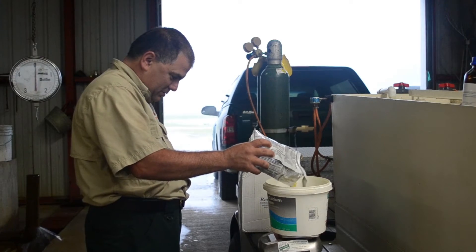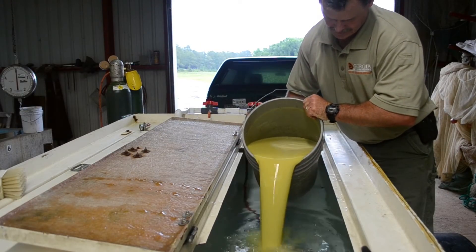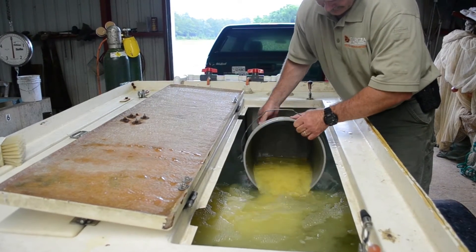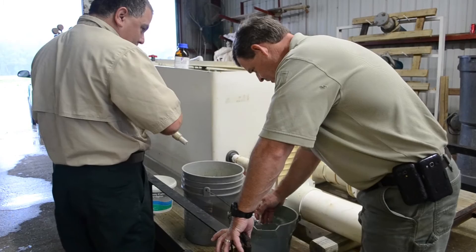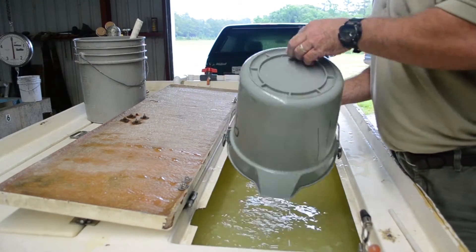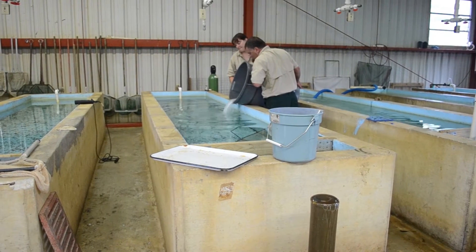Some of the fingerlings destined for the Altamaha River are marked with an FDA-approved fluorescent dye. This dye marks the ear bone of the fish. In the future, when fisheries biologists collect samples of fish from the river, they will check for that mark to see if the fish came from a hatchery or was spawned in the river. This mixture is acidic, so a basic chemical is added to return the pH to neutral before fish are added to the tank. Sometimes salt is added to the raceway in order to reduce stress on the fish before they are moved from the raceway to the hauling trucks.